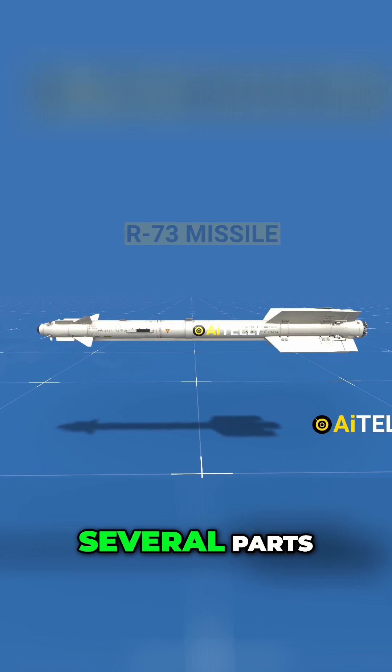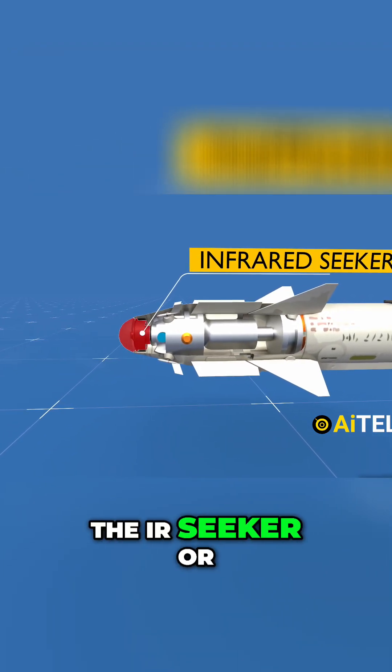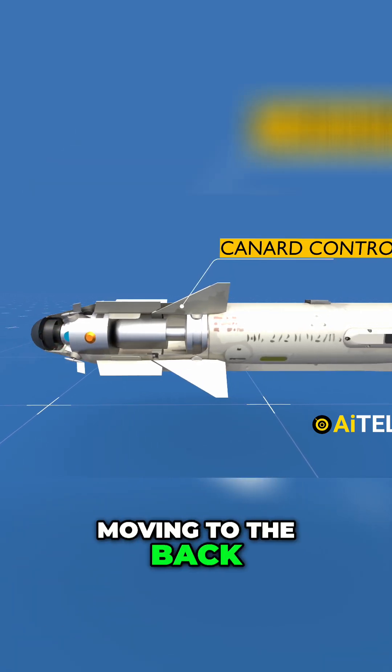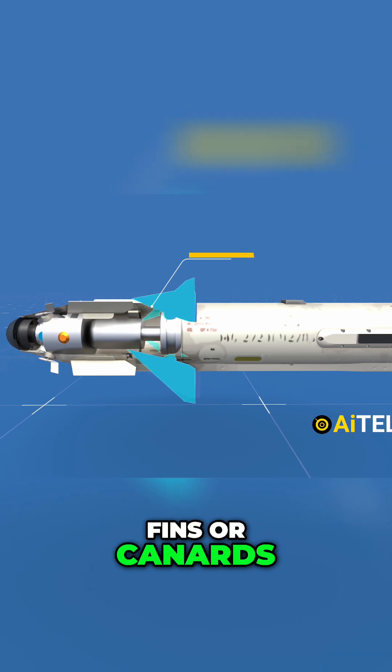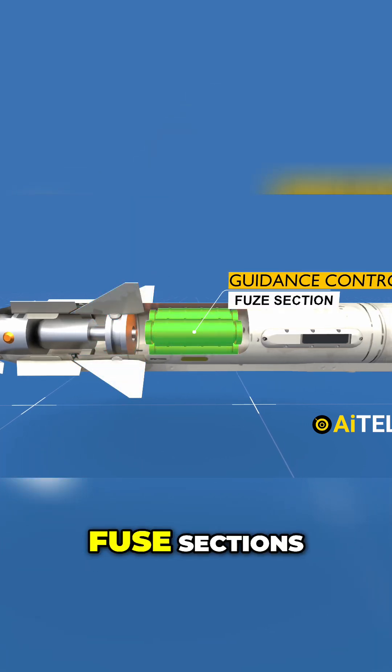The R-73 is divided into several parts. Here is the seeker section, inside of which is the IR seeker — or in full form, the infrared seeker. Moving to the back is the canard control section equipped with movable fins or canards. Just behind it are the guidance control and fuse sections.